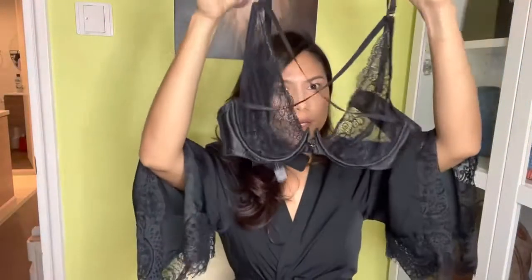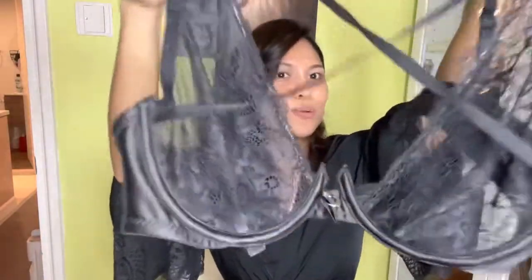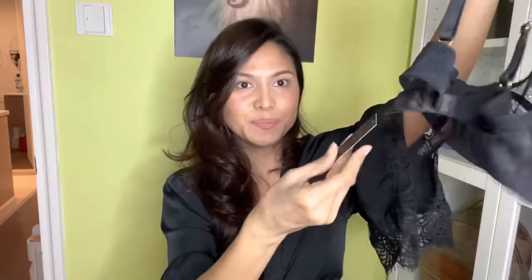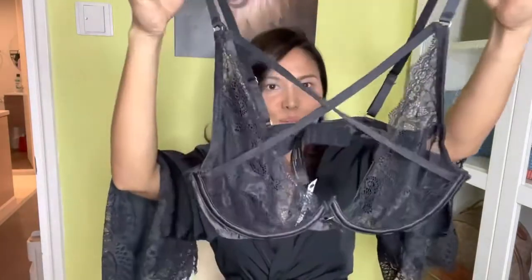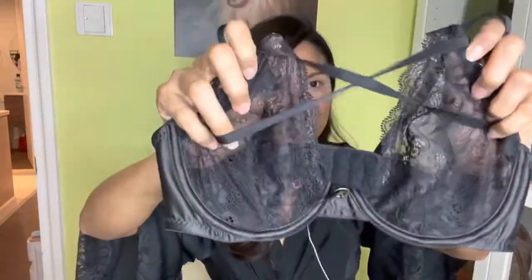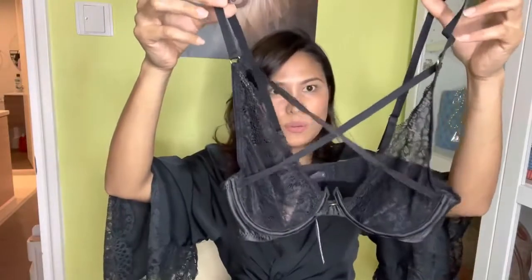Last but not least, this is another see-through — so sexy. This is from Ann Summers; I got the UK size 10. I love the cross strap in the middle of the chest — it's so nice and so sexy when I wear it. I'm just so in love with myself. I love this one as well. That's the back. Let's go ahead and see how it looks on me.